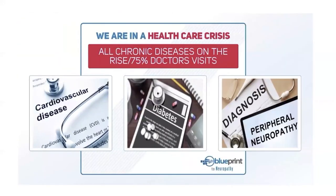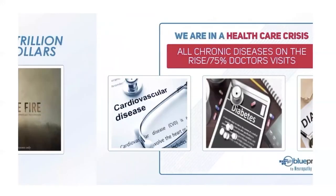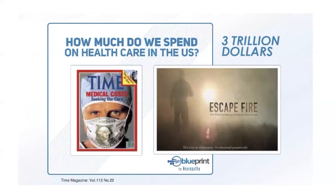Now they're trying to force chronic conditions into this acute care model, but it's miserably failing. Chronic conditions like heart disease, diabetes, and neuropathy account for 75 percent of all doctor visits. Only 25 percent are for acute problems. Our healthcare system is geared toward solving acute problems, not chronic ones — yet chronic conditions make up the majority of all doctor visits today.